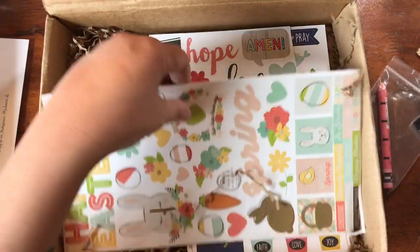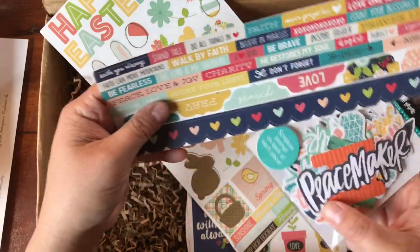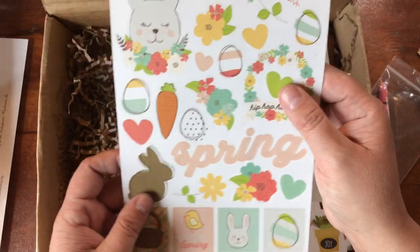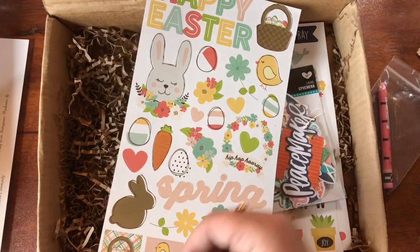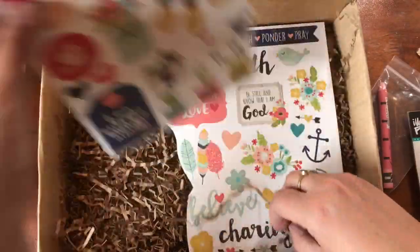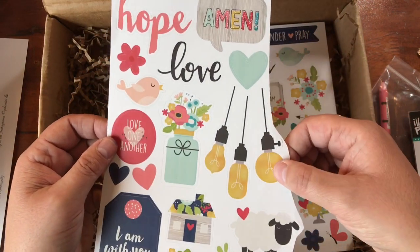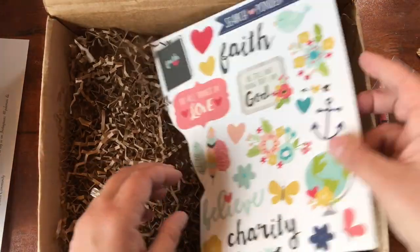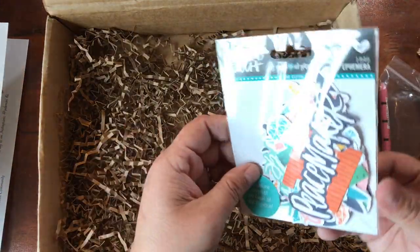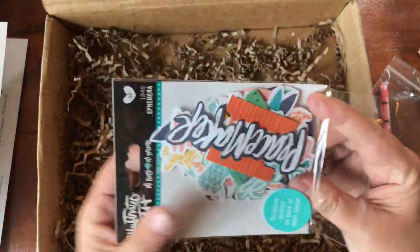We've got the pink Neocolor crayon and some fun stickers - they look like Simple Stories stickers or possibly from the All Nations pack. I'm not sure exactly what's all included in the All Nations kit since I don't have it. There's the ephemera pack, the bonus Happy Easter stickers - there's where my springtime sticker jumped from! - and then these are definitely Simple Stories. I love Simple Stories stickers; look at the little light bulbs, so cute!